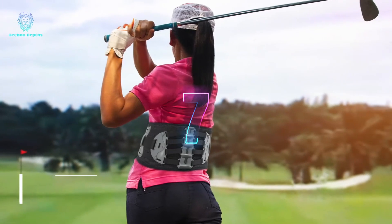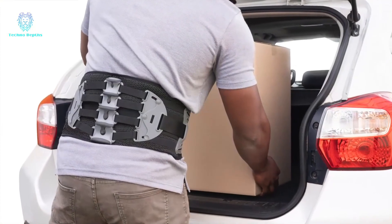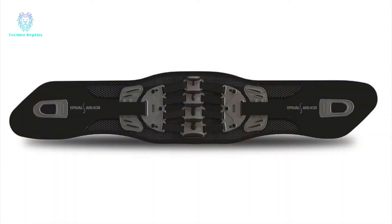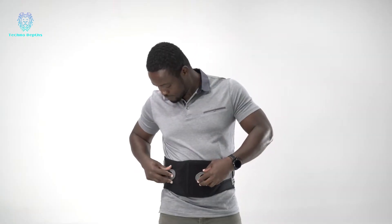Experience a revolutionary and innovative solution for chronic or temporary back pain relief. This belt, priced at $250, has garnered positive feedback from its owners. So, what makes it exceptional? Let's delve into its key features.